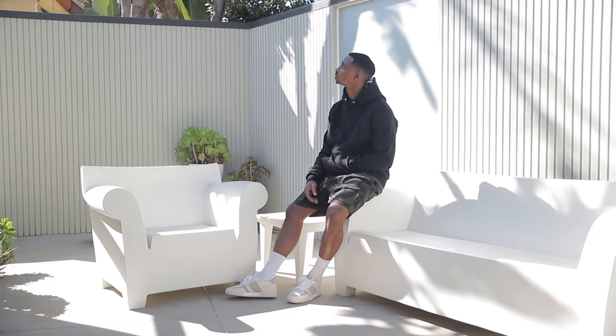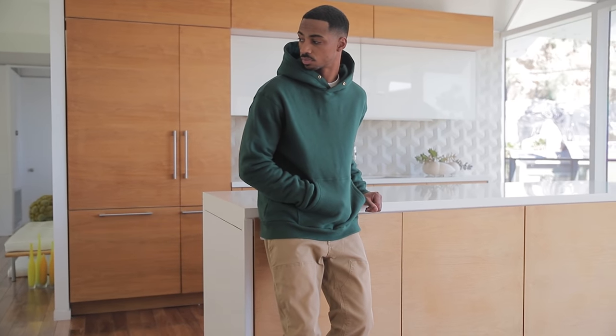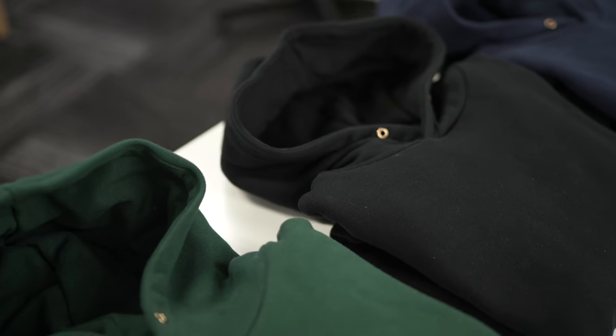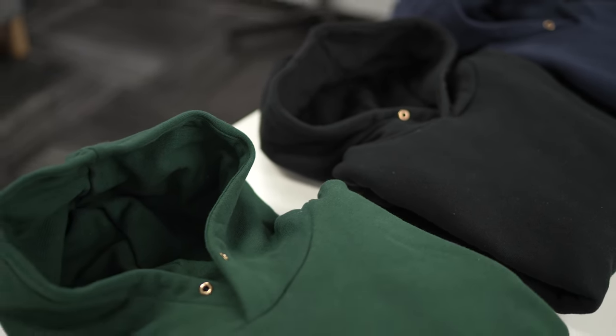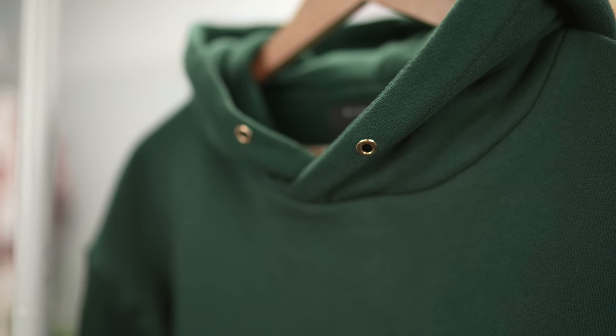We stuck to the fleece — ultra soft on the inside. The outside of the hoodie feels a little sleeker than your average hoodie. It's not going to come across like a Champion where it's rough and tough; it doesn't feel like you could go into the gym in these. The weight is perfect — not too light, not too heavy. Another detail I really like: the light gold eyelets included as a cool accent color, just an underrated detail.